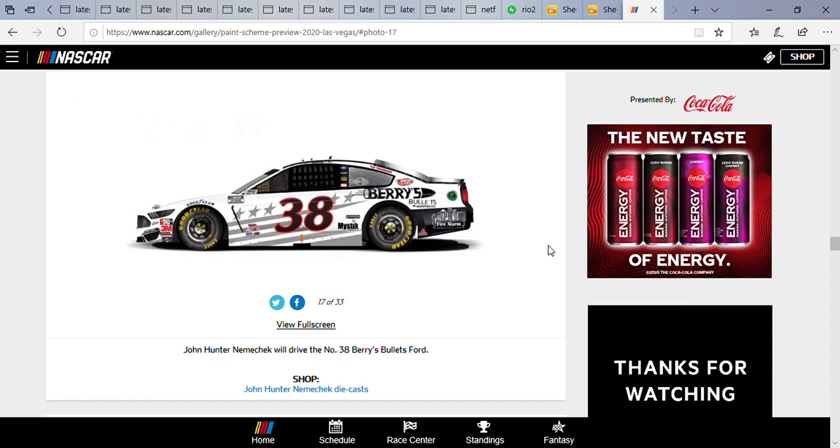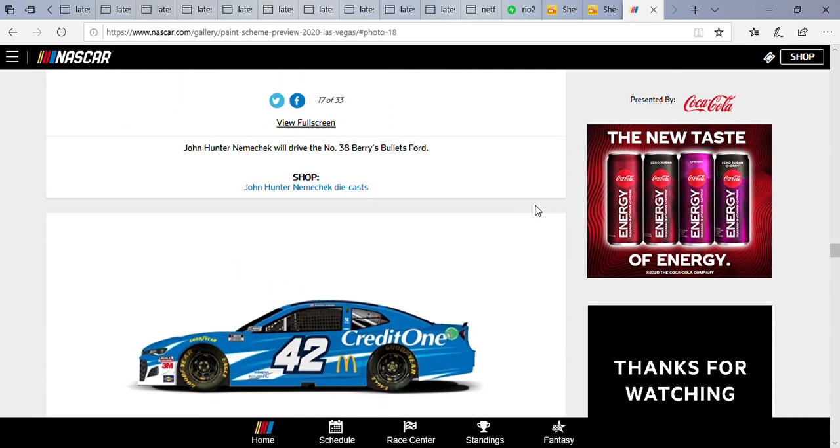It's a decent looking car. It doesn't have red, white, and blue in a patriotic look, but I do love the gray stars and stripes — it mixes well with the white and some of the black. It also has Fire Alarm Services as a sponsor. It's not one of my favorites but it's an okay paint scheme. It's got several contingency spots, and I love the red around the black. I'm curious what Barry's Bullets is, but it's an okay paint scheme, just not my favorite.